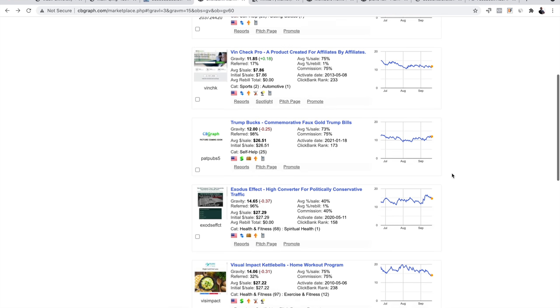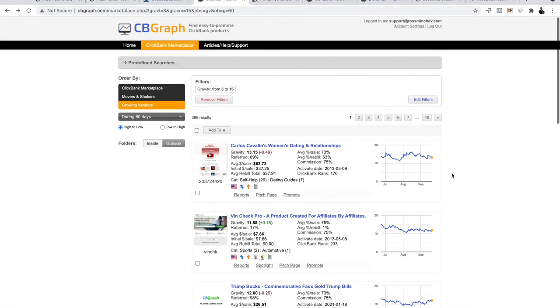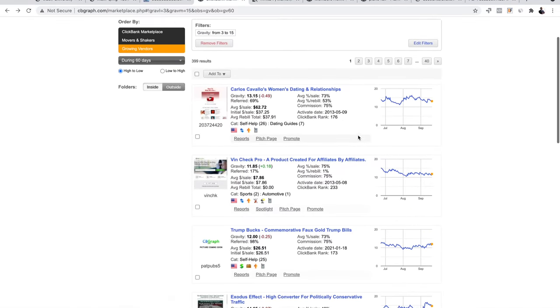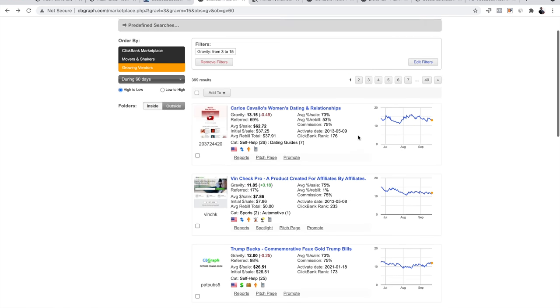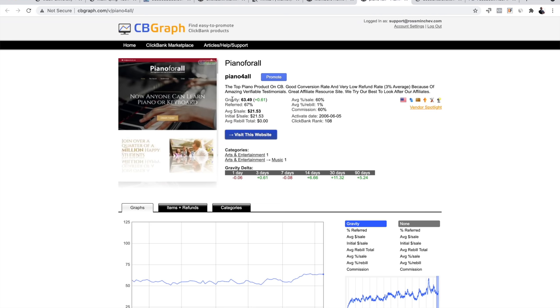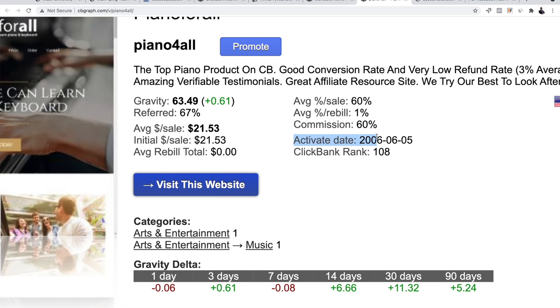To make the most money you have to outsmart your competitors — and this is what we're doing right here today. We're outsmarting other affiliates by getting a lot of data. Now let me show you the offer I found that I'm likely going to promote next month: 'Piano for All.' The gravity is 60, the commission is 60%, and look at the activation date — this offer was created almost two decades ago, in 2006.